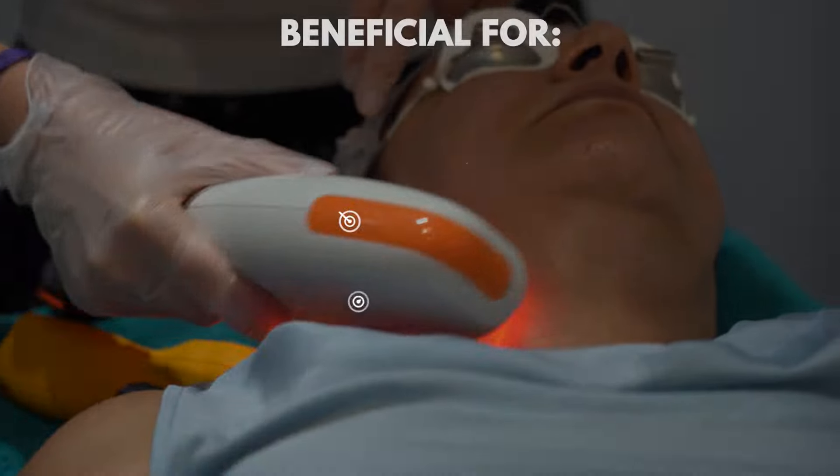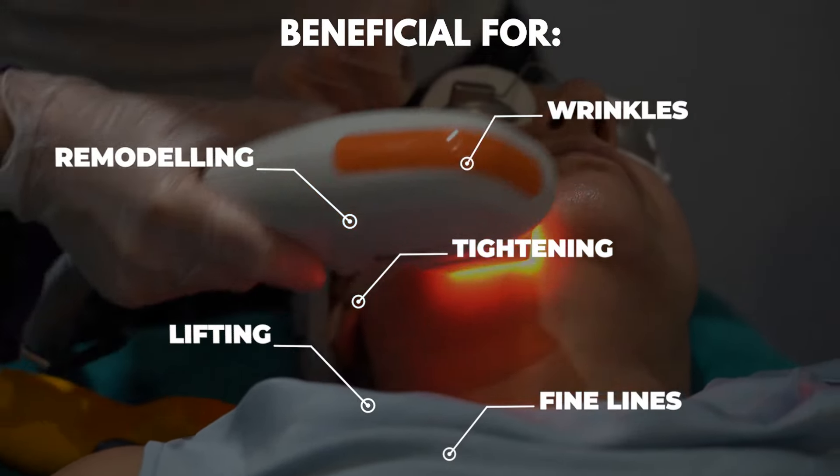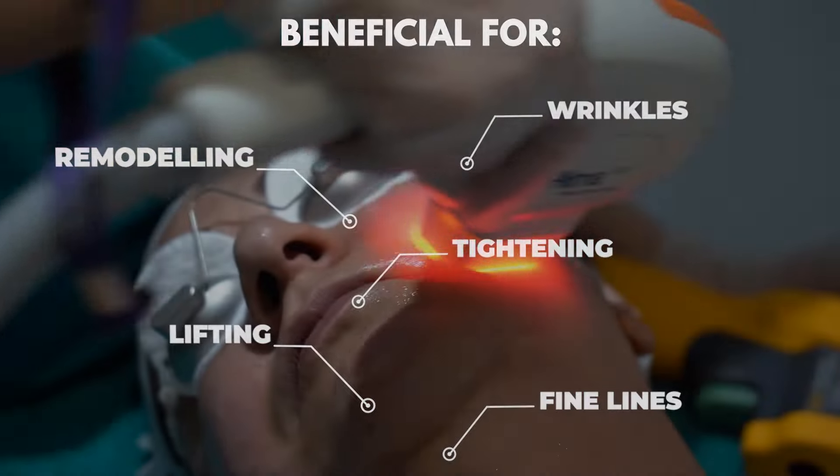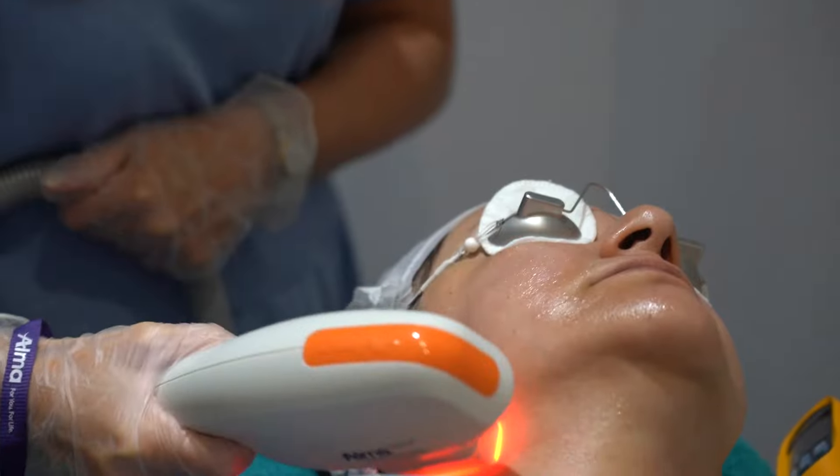Infrared treatment, which we use for skin remodeling and lifting. So everyone who needs to work on the lower face — it will give us a beautiful lift and will help with the texture of the skin.